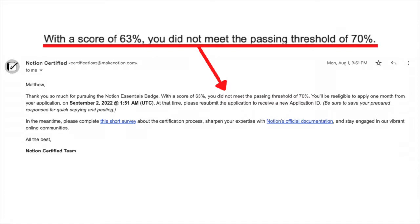As someone who uses Notion on a daily basis, I thought I would just be able to send in my application, take the test without a whole lot of studying, and have my Notion Essentials badge very quickly. Then I was sent this email right after taking the Notion Essentials badge exam. The exam was no joke — it asked a lot of questions that I was not ready for, especially the first time I took it.